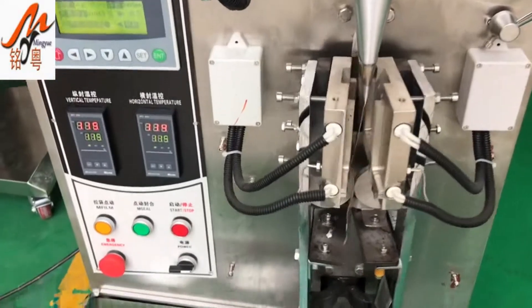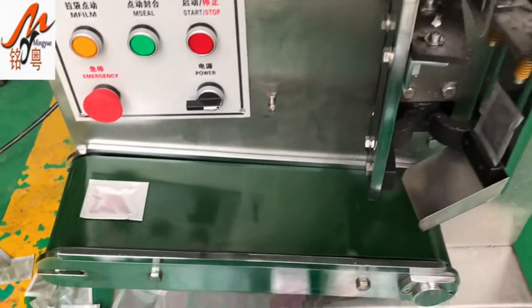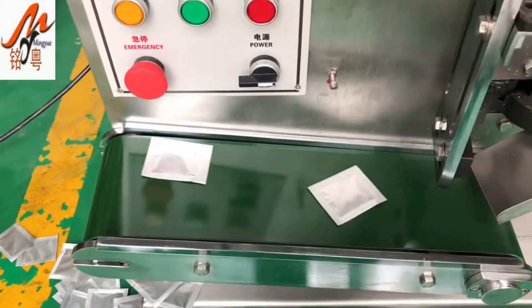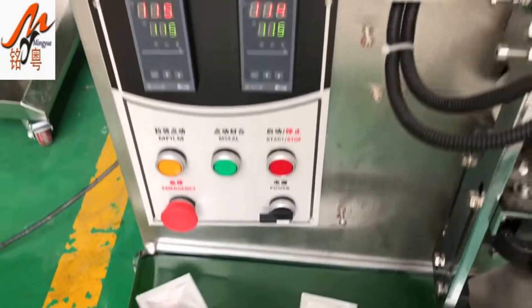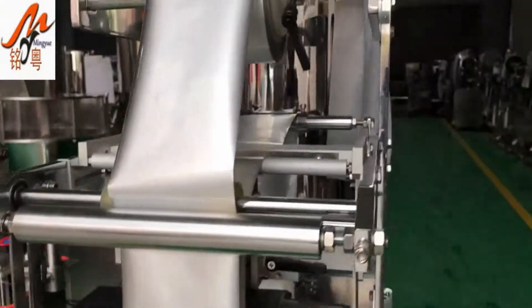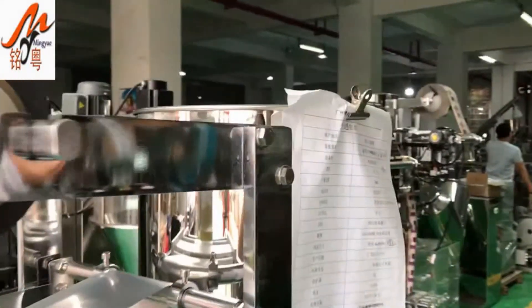Guangzhou Mingyue Packaging Machinery Co. Ltd. is a private enterprise which is mainly engaged in the research and development, design, manufacture, and sale of packaging machines with tablet presses and other equipment.